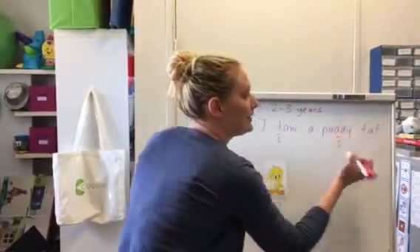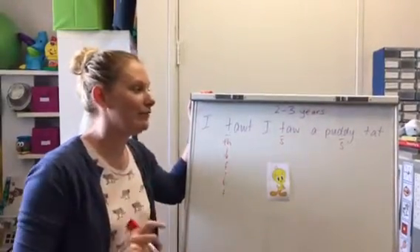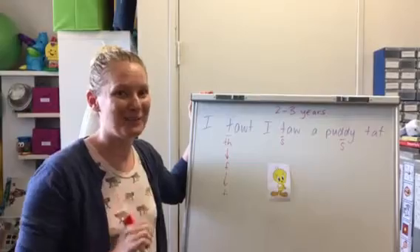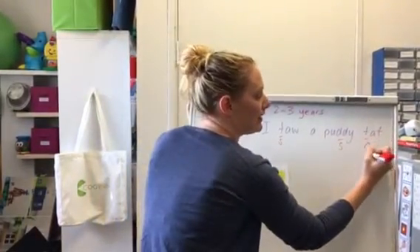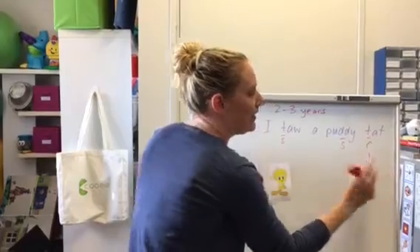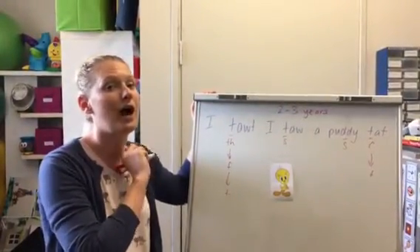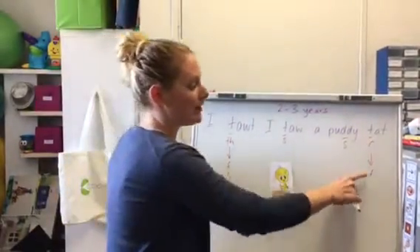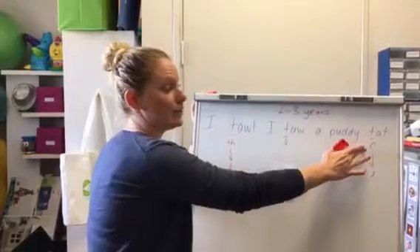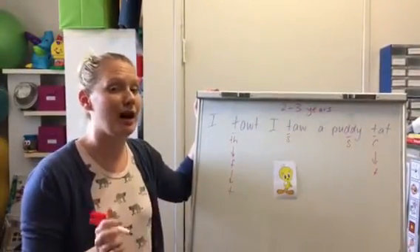You can see the "s" sounds in "pussycat" are turning into "d" sounds — we'll talk in another video about why "t" and "d" might get confused. And here we've got the "c" turning into a "t," which is a normal rule for kids, bringing their back sounds to the front of their mouth to make them easier to say. That "k" sound normally emerges in a child's speech at about three and a half years of age.